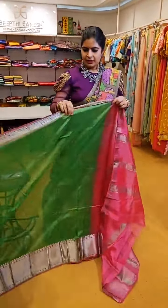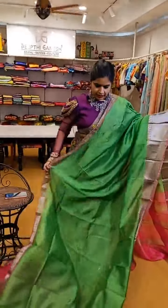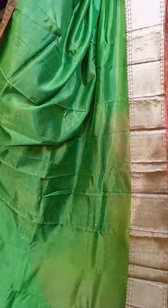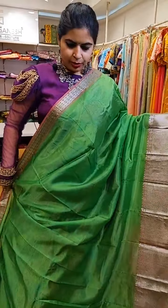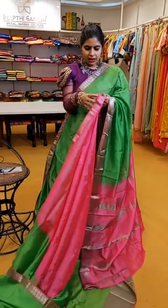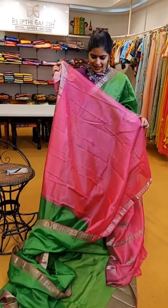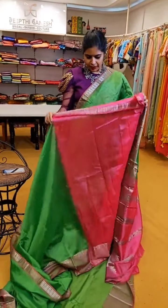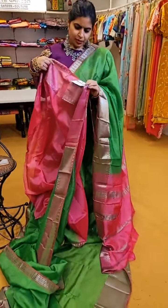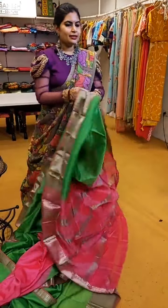Next comes a very beautiful green with nice peach borders. It has a pink contrast blouse and pallu — a very pretty shade of green. You can also see how the violet blouse I am wearing looks pretty with this saree. Pink, violet, and green are beautiful colours — you can always try adding a third colour in your blouse to enhance the total look. This saree is also priced at ₹5,999.